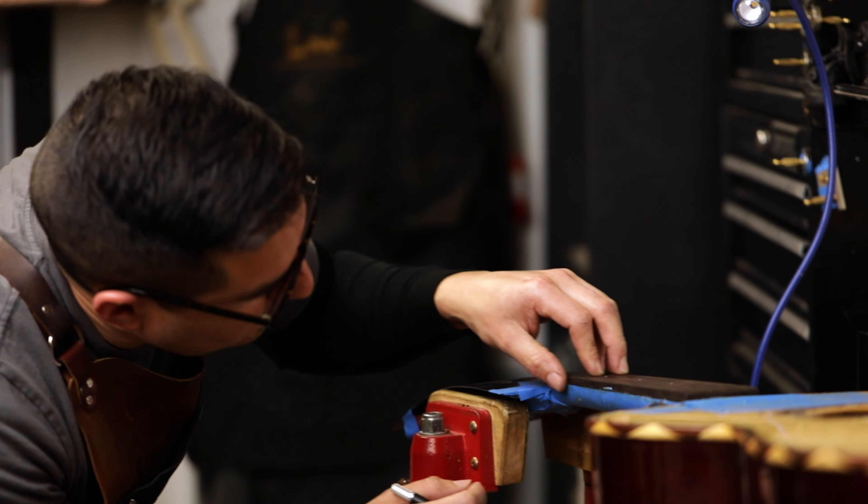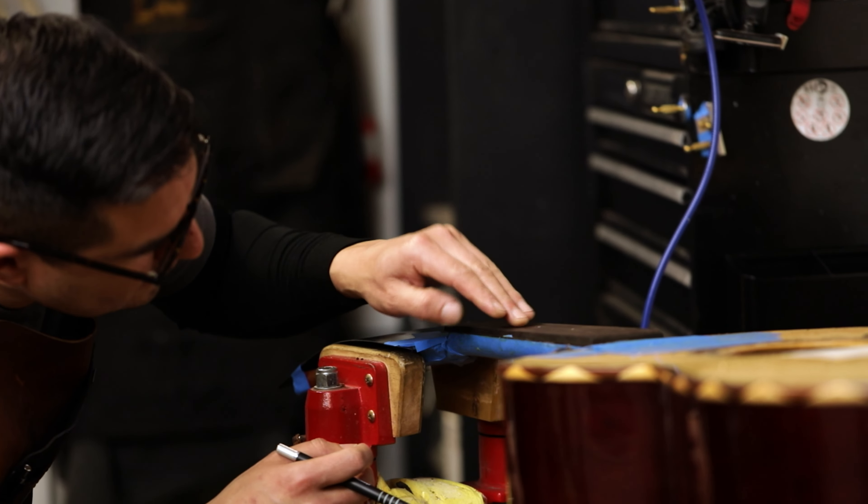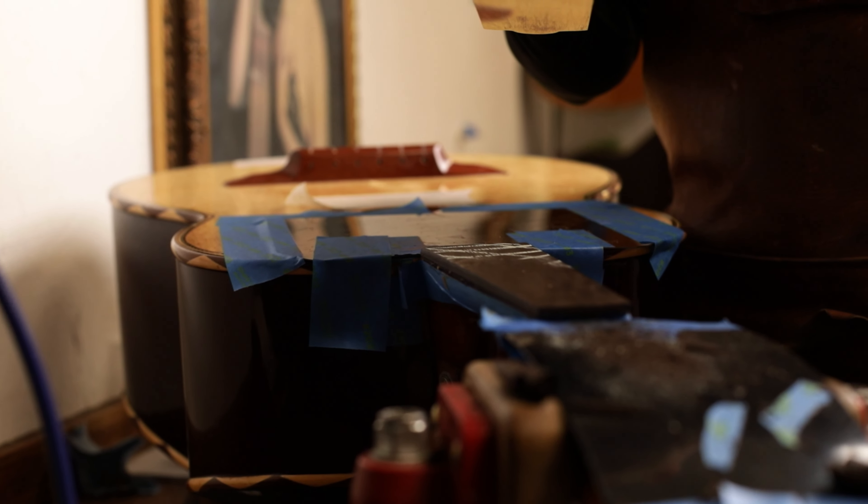I don't only work on guitars. I work on zithers, which is a stringed instrument. I see mariachi instruments — bajo sextos, guitarrons, guitaras de farro, which is a Portuguese type instrument.